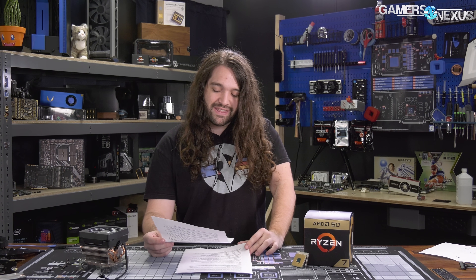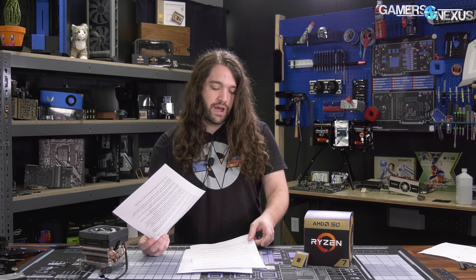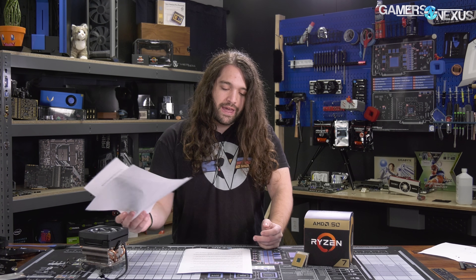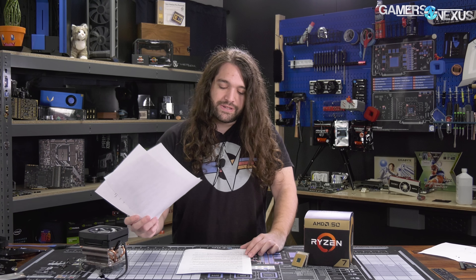Hey everyone, welcome back to another Hardware News Recap. This week we're talking about some BuildZoid news — the potential Navi reference design that was leaked has been analyzed by our friend BuildZoid from Actually Hardcore Overclocking. We'll also cover rumors about Comet Lake using potentially 10,000 series branding, Ryzen and EPYC sales doubling, seven nanometers slated for third quarter, and global chip sales suffering a massive sequential decline.